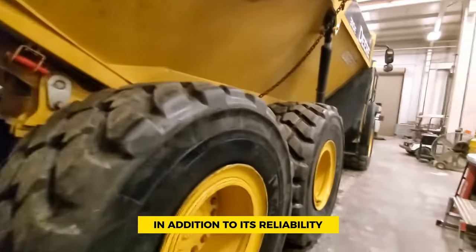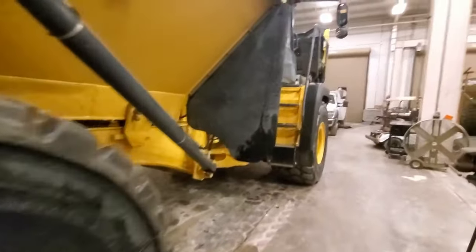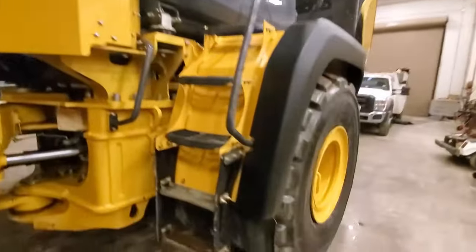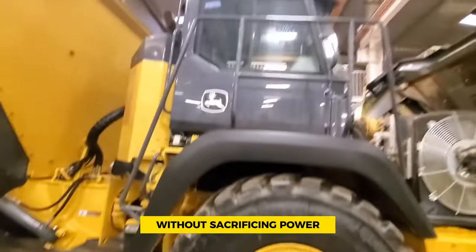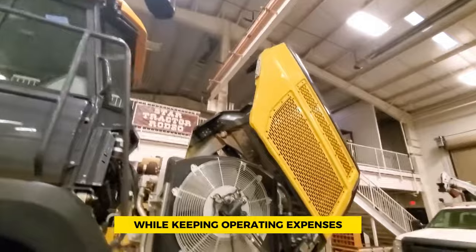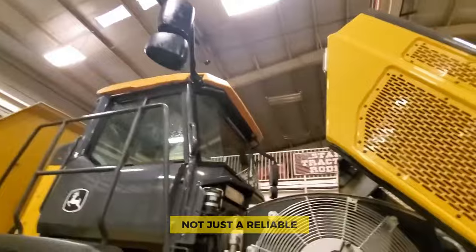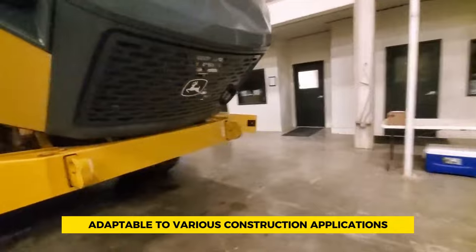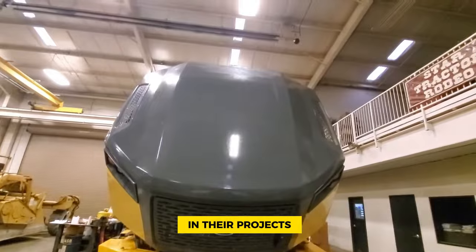In addition to its reliability, the 310e ADT is praised for its exceptional fuel efficiency. This design not only saves on fuel costs but also makes it an environmentally friendly choice, particularly for rental fleets. The truck is engineered to optimize fuel economy without sacrificing power, allowing fleet operators to complete jobs efficiently while keeping operating expenses in check. The John Deere 310e is also adaptable to various construction applications, making it a preferred choice for those who prioritize both performance and sustainability.